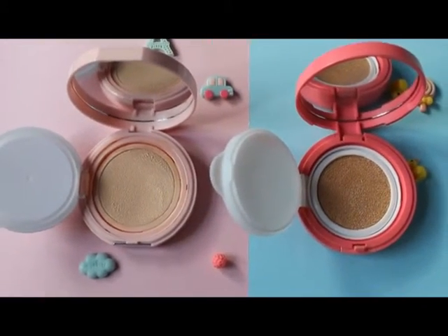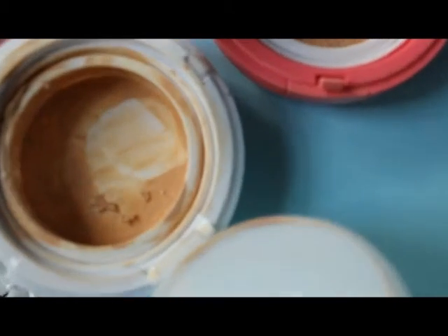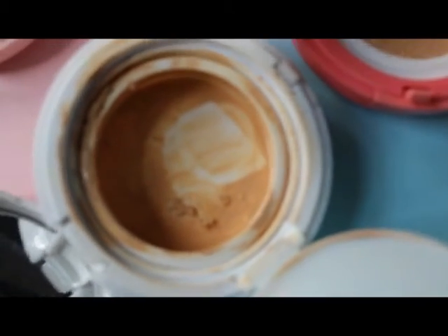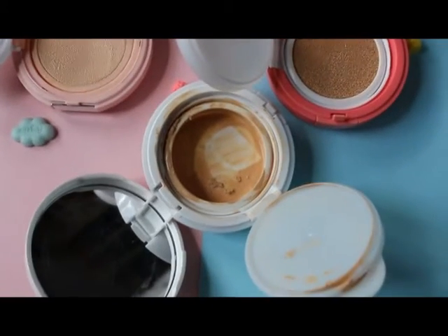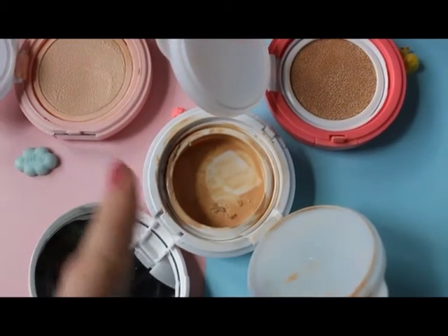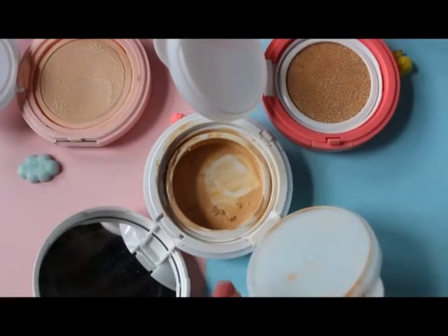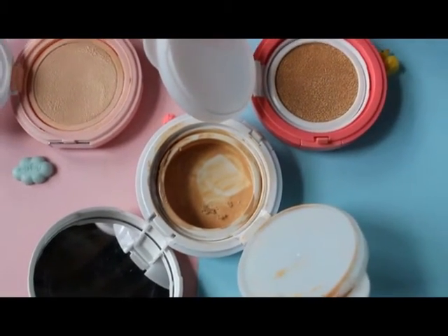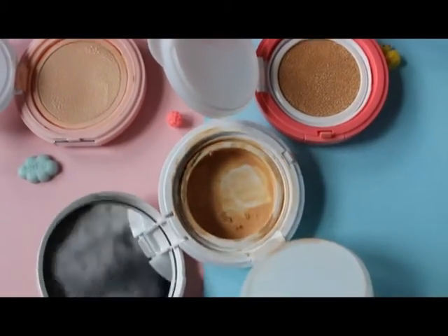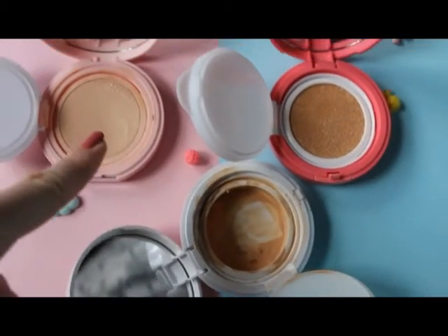The winner of this design battle is cushion filter, because this happened with my any cushion before — the sponge started falling off, and it was pretty disgusting in the end. I really like this new design because that can't really happen. This is the winner of this battle.